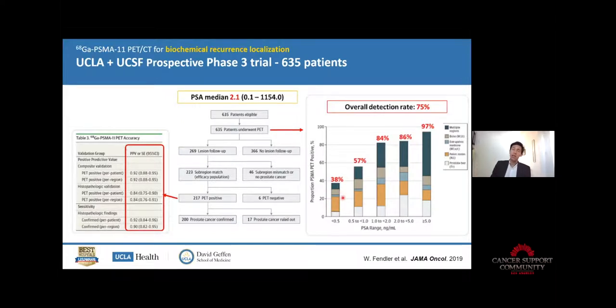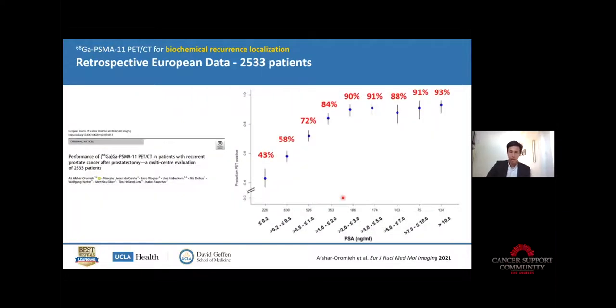Having said that, when we don't see any disease and have what people call a PSA negative scan, this has high value — you will usually have better prognosis and better outcome after treatment. This cohort of 2,500 patients shows more or less the same numbers. You can see the drop coming when PSA gets below one. Before, with CT and bone scan, the threshold was at PSA 10 — way too late for localization with conventional imaging.